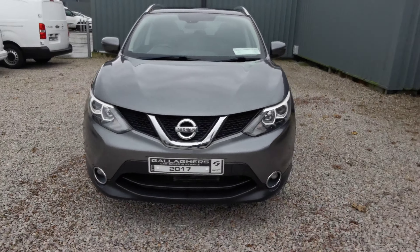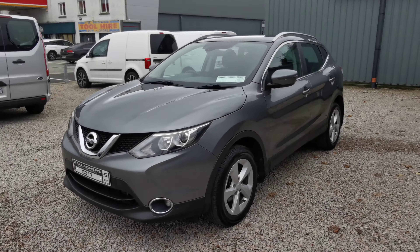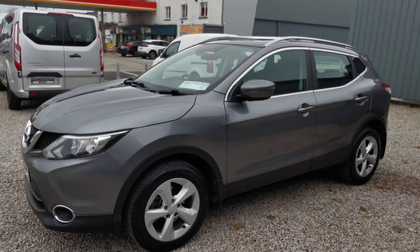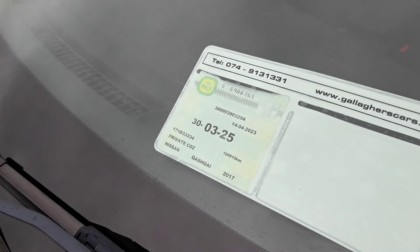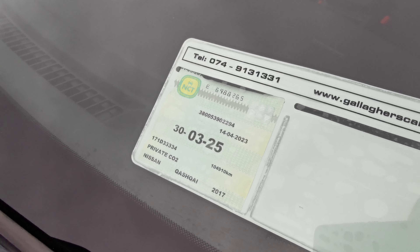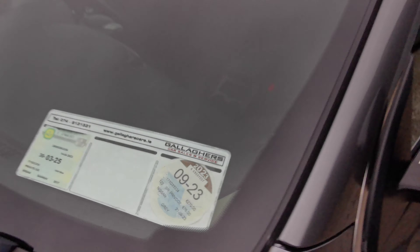It has the front fog lights with the roof rails, electric folding mirrors, alloy wheels, and there's your chrome pack around the windows as well. The NCT is valid to March 2025 and the tax is expired but it's 270 for the year.